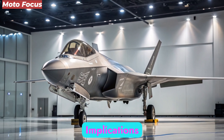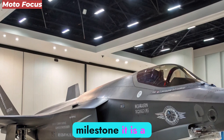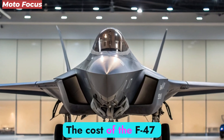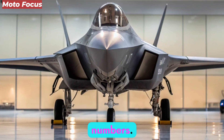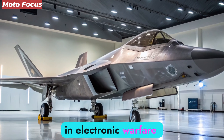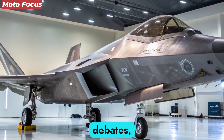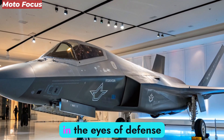The unveiling of the F-47 NGAD in 2026 is more than a technological milestone — it is a strategic statement. However, no revolutionary program comes without challenges. The cost of the F-47 is projected to surpass any aircraft in history, raising questions about sustainability and procurement numbers. Critics also warn of vulnerabilities in electronic warfare environments and raise ethical concerns surrounding AI autonomy and unmanned combat drones. Despite these debates, the F-47 remains on course to redefine the battlefield.